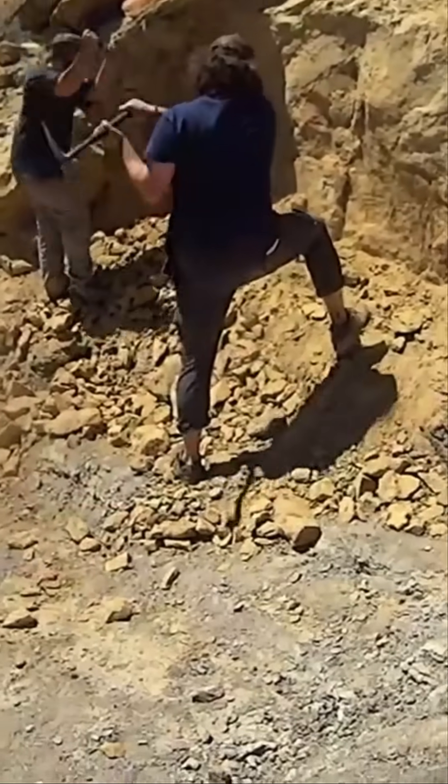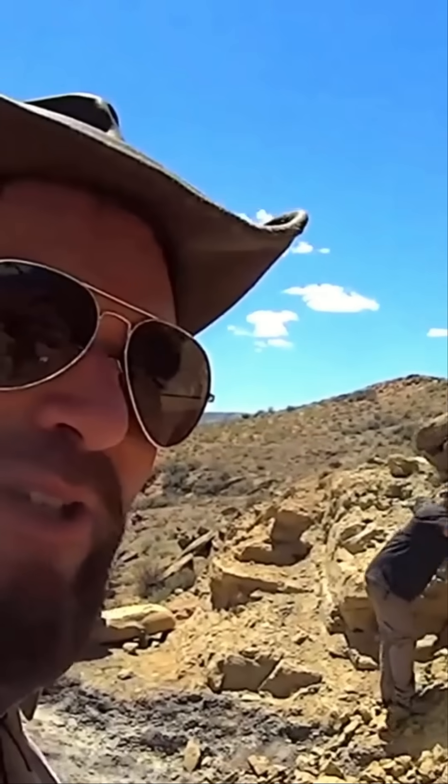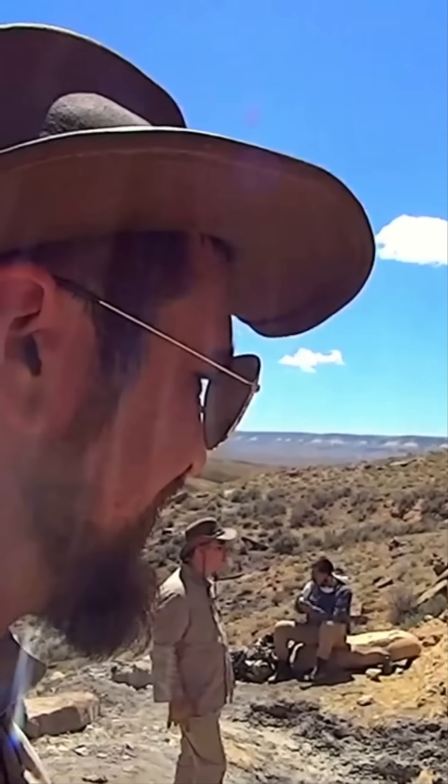We're trying to get down to the bone layer and see how much more of this critter we can find. Since this is, as far as we know, a new species, it's very important that we get every single last bit.